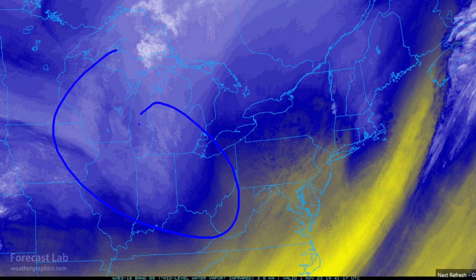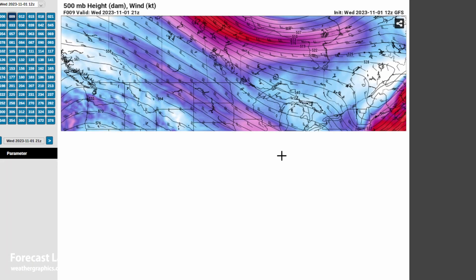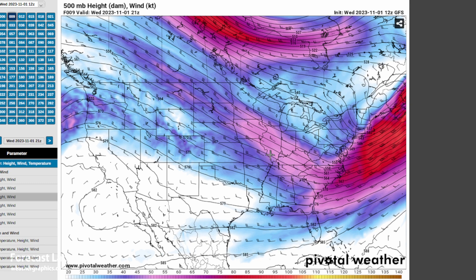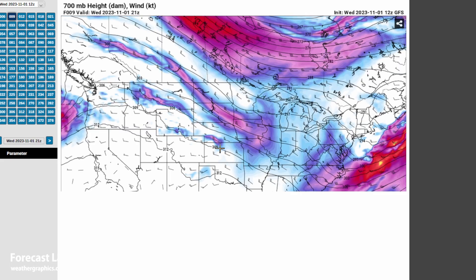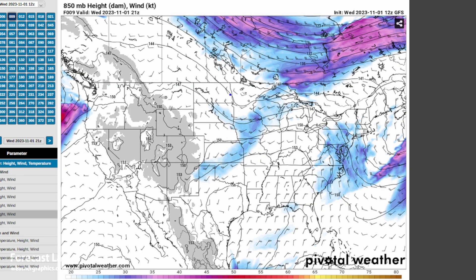Let's look at the upper air charts on pivotal weather. At 300 millibars, we see just a broad open long-wave trough. Going down to 500 millibars — about five kilometers — not really seeing much, just a weak short wave. At 700 millibars, around 10,000 feet, getting a little bit more of a wave through Minnesota, and at 850 millibars even a little stronger, but still an open wave at the surface.